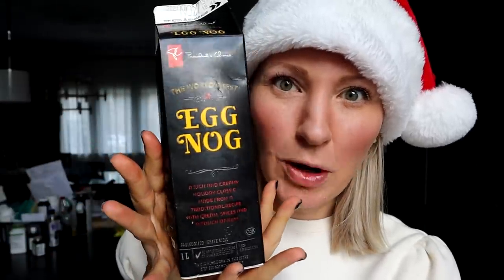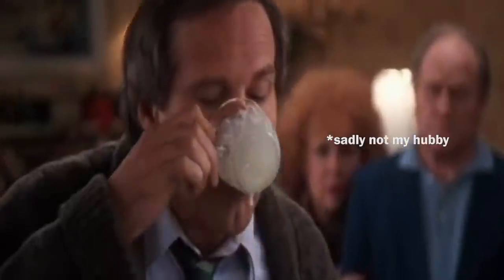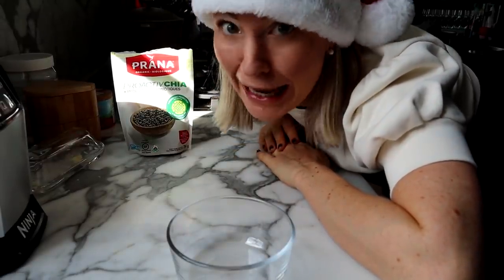This one is for my husband — eggnog. He's obsessed with eggnog, and specifically the Starbucks eggnog latte. He was very upset when we found out they discontinued it. What kind of Grinch move is that? He was excited when he saw eggnog in the grocery order this week, but he's not going to be so happy when he finds out I'm turning it into a hunger-crushing combo. Let's do it.